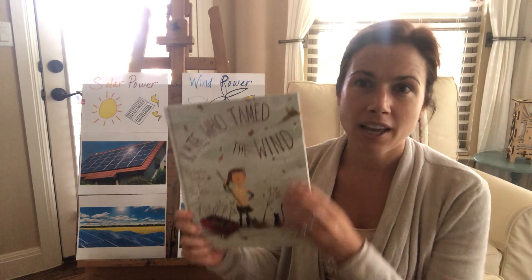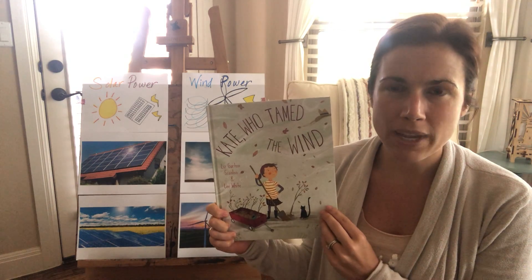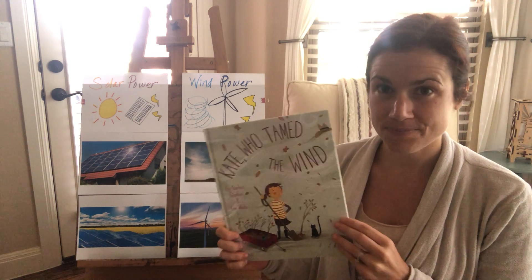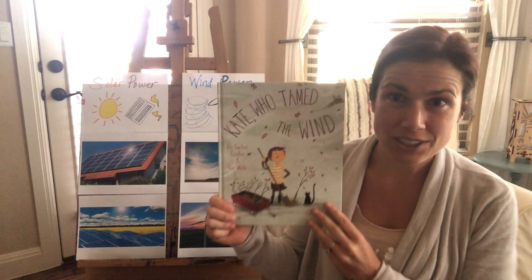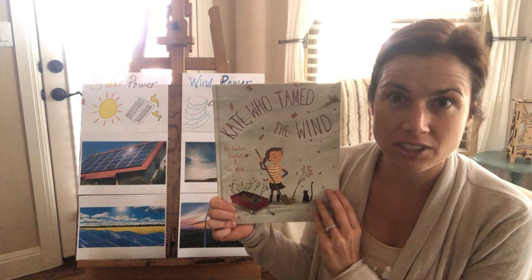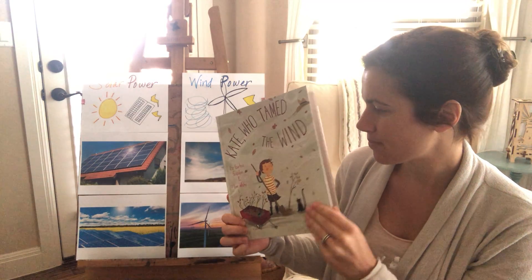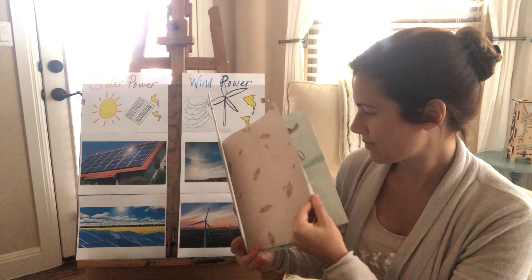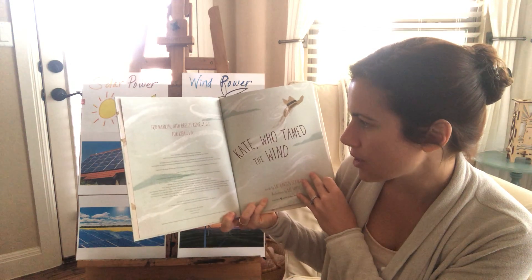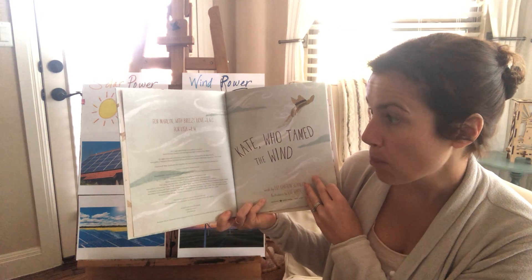I wanted to read this book to you called Kate Who Tamed the Wind. It'll describe a little bit more about wind — it's something we can't see, but we can feel it, and we can make electricity from it. So let's read this book. The author is one of my very favorite authors, Liz Garton Scanlon, and Lee White is the illustrator. The publisher is Schwartz and Wade Books.